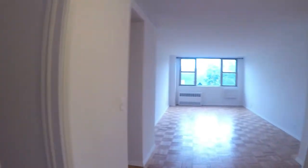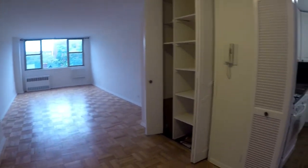Hello everybody. Check out this huge one-bedroom in Kensington, Brooklyn. Hardwood floors throughout.